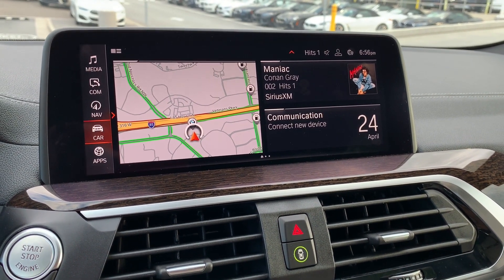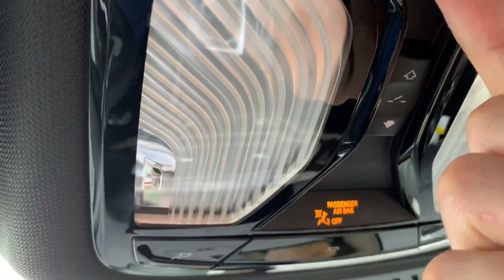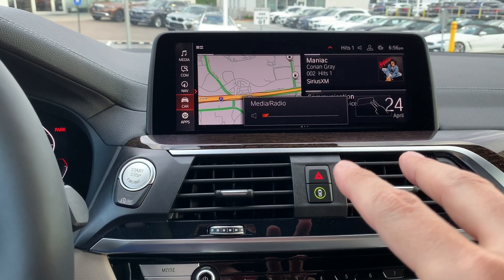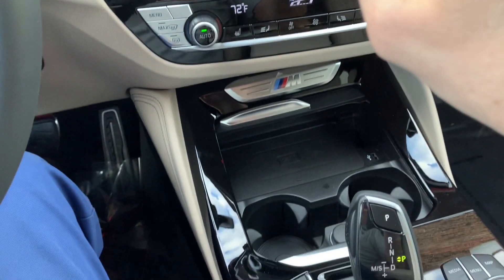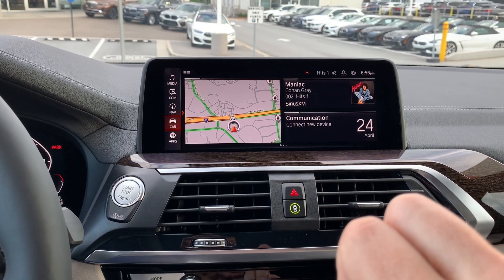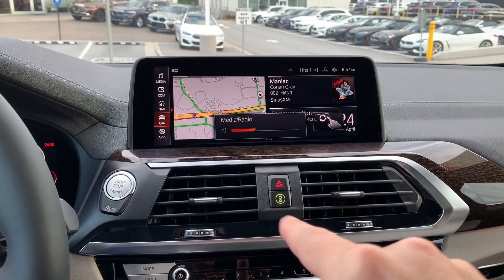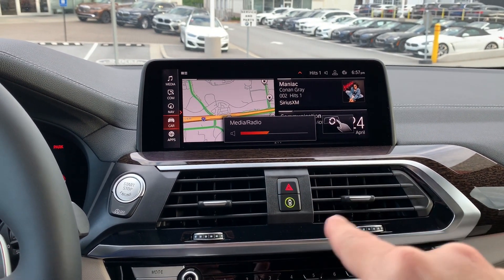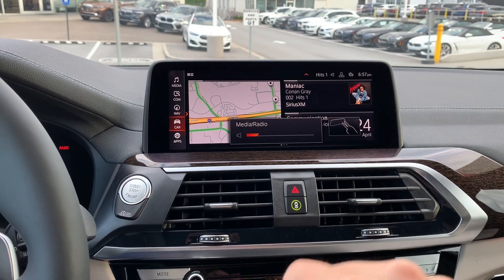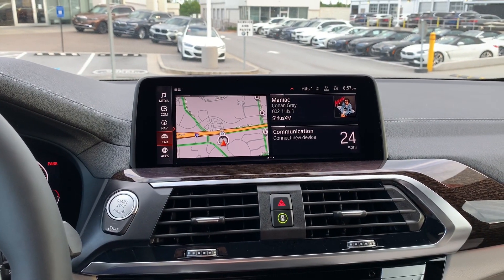Gesture controls offer another way to interact with the vehicle. A black sensor above looks down toward your hands in front of the display. A two-finger point mutes the radio; another two-finger point unmutes it. Move your finger in a clockwise motion to increase volume and counterclockwise to decrease it. You can also change stations — gesture to the right to go up a station and a thumb gesture to the left to go down.